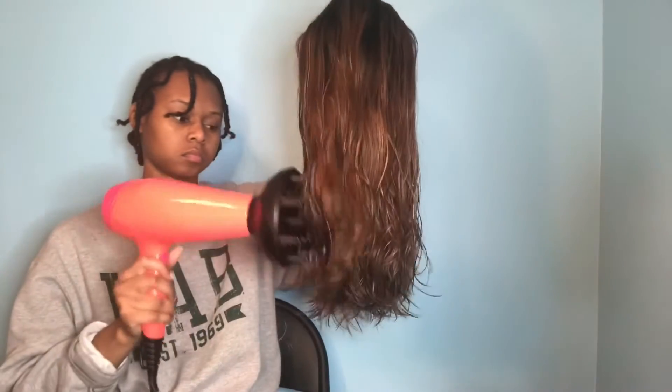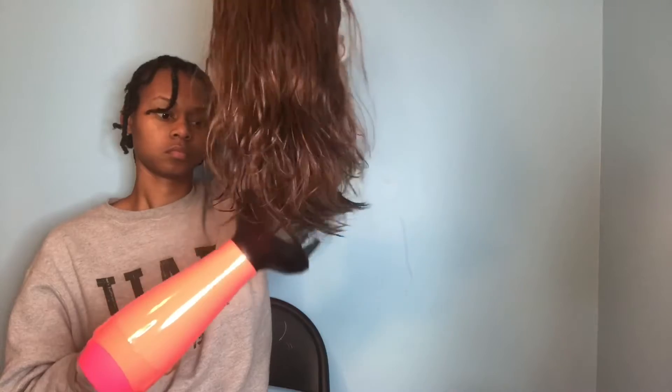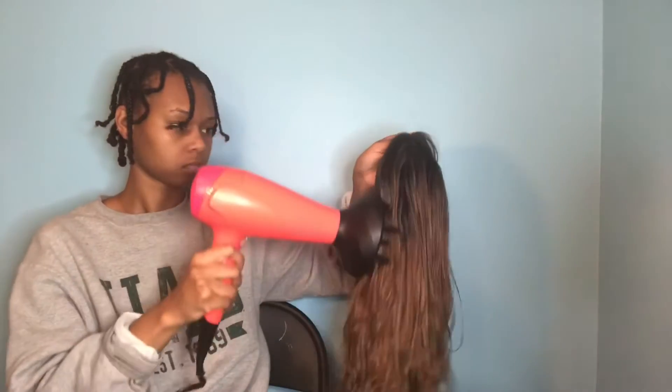You do get what you pay for. I spent a good amount on this hair and the quality is definitely holding up. As you can see, it still looks pretty nice. I just went ahead and washed it, blow-dried, and flat-ironed it so it could be fresh for this video. I'm planning to wear it again really soon, so I wanted to make sure everything was looking nice.